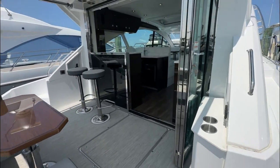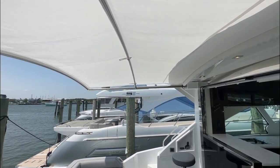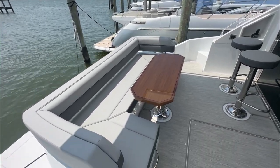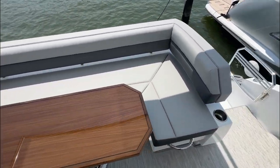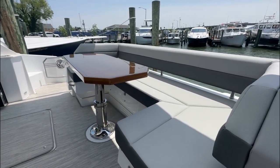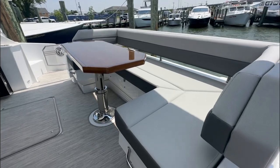Stepping up into the cockpit — we've got it opened up right now. Notice there's a very big shade overhead that'll give you some more sun coverage on those hot days. This is a high-low table here. There's also a filler cushion that goes in the center of it so you can turn it into a lounging, sunbathing daybed — a nice feature from Cruiser Yachts.